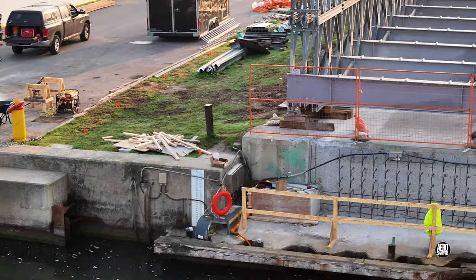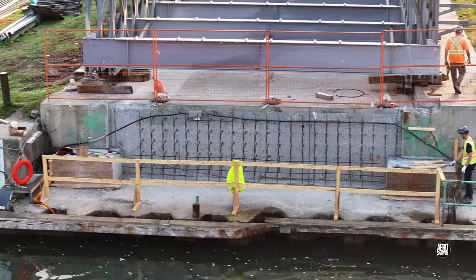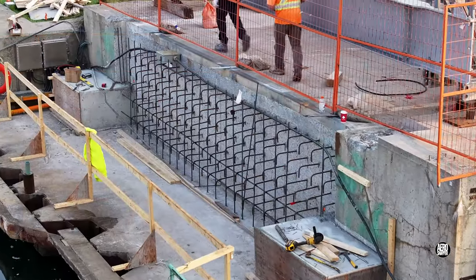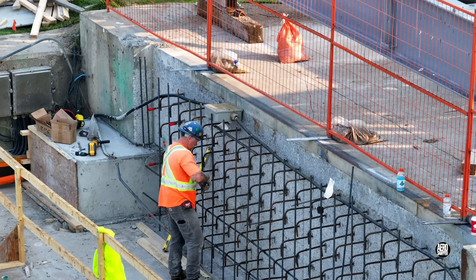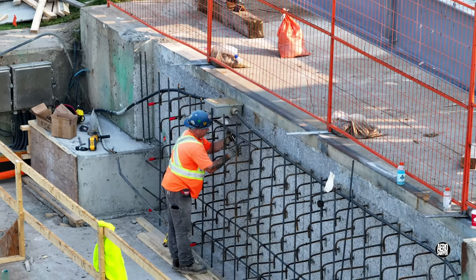But work was underway on the east abutment. There was further evidence of preparations to pour a concrete face. There's a craft to work like this and experience is definitely required.